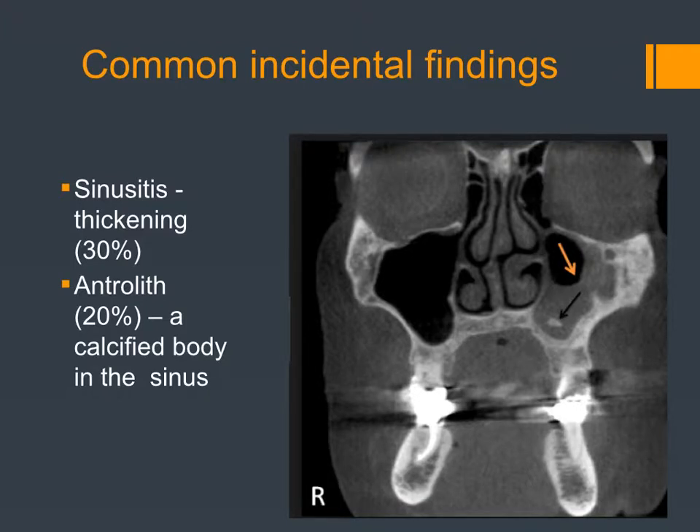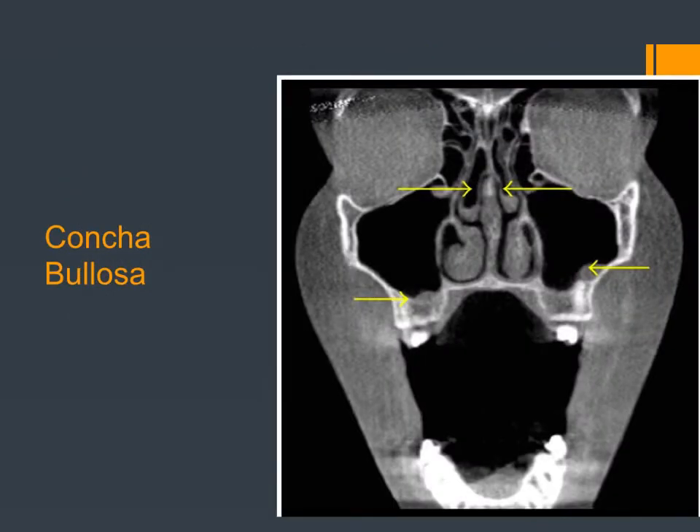One of the most common incidental findings is sinus issues, which could result in thickening or fluid retention. Sometimes it's associated with a calcification called an antrolith — it may come from an inhaled particle that then attracts precipitation. If it's small, it probably doesn't do anything; larger ones can irritate and cause inflammation. Another fairly common finding is concha bullosa — a pneumatized cavity in the concha. Almost half the population has this, so it's almost normal. But if it gets really big, it can cause problems such as a deviated septum, and it seems to be associated with fluid retention in the sinus.